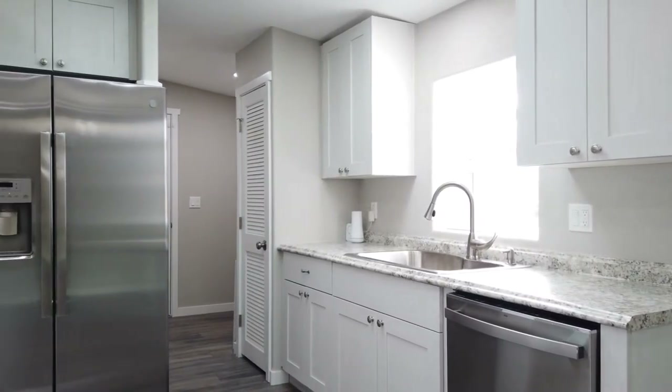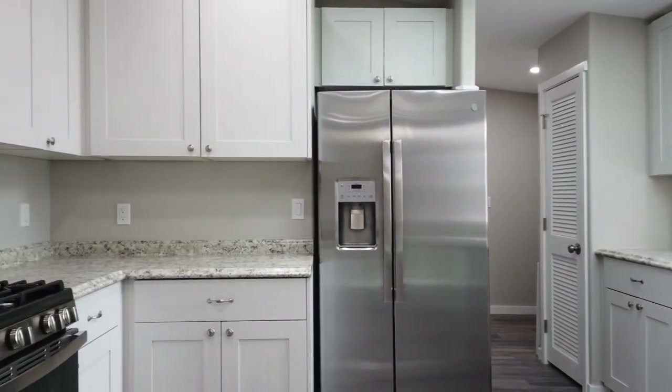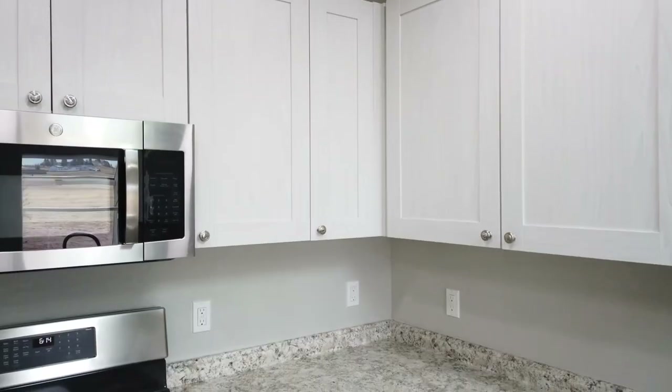The kitchen features a beautiful skylight, all brand new cabinetry, a gas range, and all brand new stainless steel appliances.